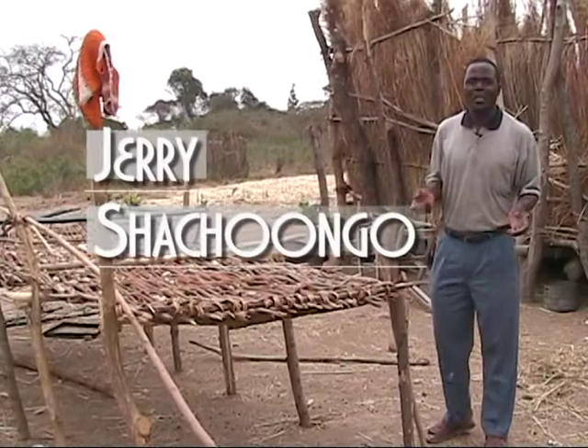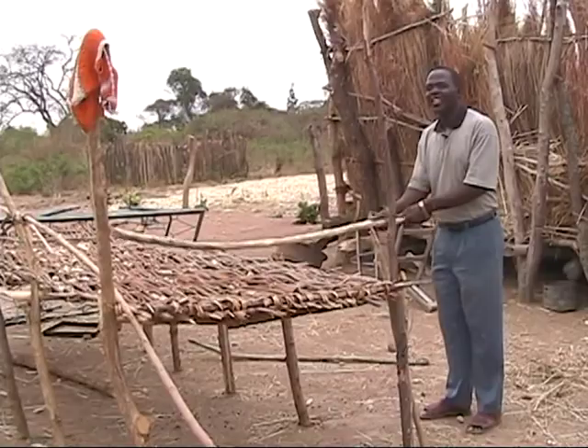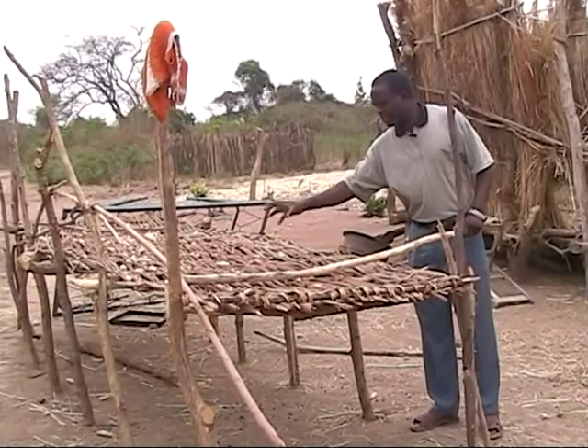Here, this is the stand for shelling our maize. We do it like this — we use a stick, hammer, then the grains fall. You continue until you remove the remains here and throw them that side.